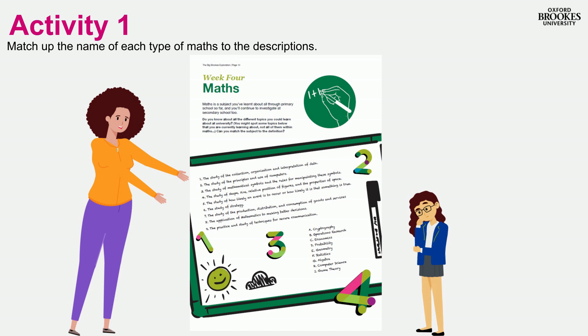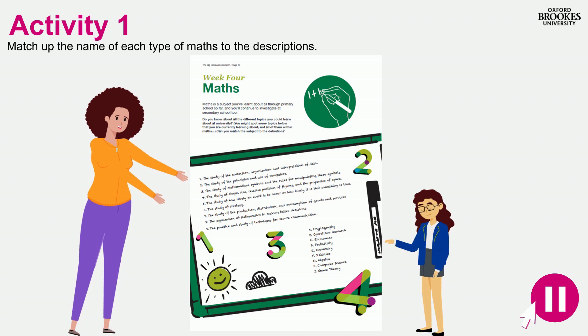In our first activity this week, you're going to explore some of the maths subjects that can be studied at university. Match up the names of the subjects with the description of what they involve. Pause the video now to have a go at the activity on page 10 of your workbook.